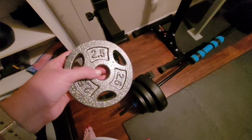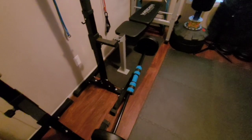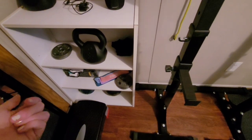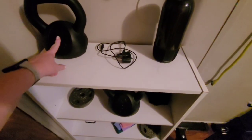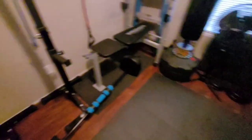If you don't want to add 5 to 10 pounds at a time on each side, you can get these little 2.5-pound plates. I've got four of them, so you can put one on each side and add five pounds — or however you want to do it. I think it was $14 for four on Amazon. I also got 8-pound kettlebells from Five Below.